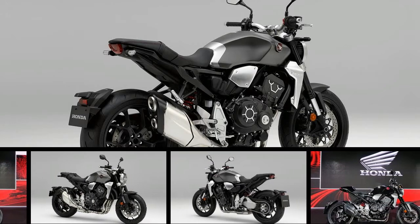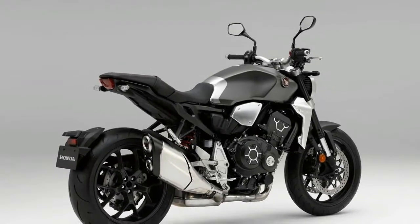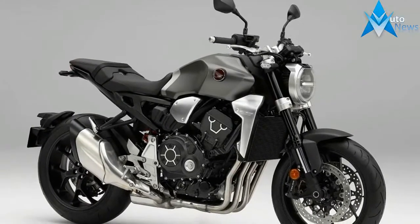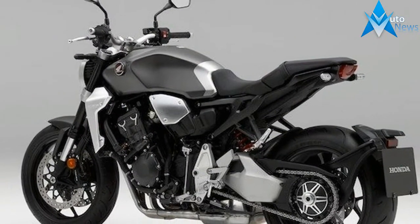The 2018 Honda CB1000R has moved away from the RR inspiration, and instead follows the Neosports Cafe design language. The bike's proportions are now much more compact, with a trapezoid silhouette. The lighting system is all LED, and the instrument cluster is a multifunctional digital unit.